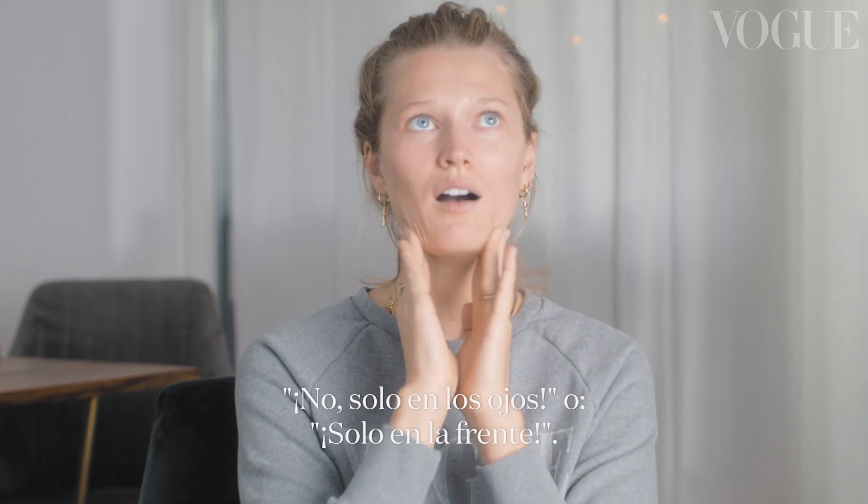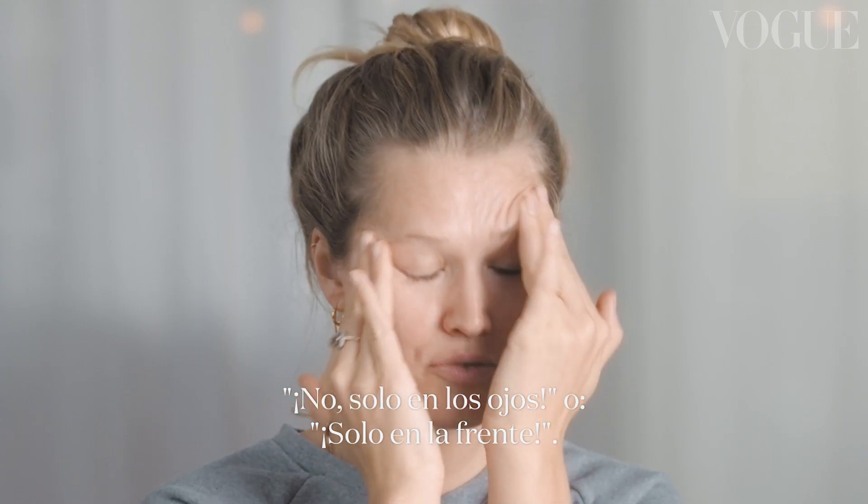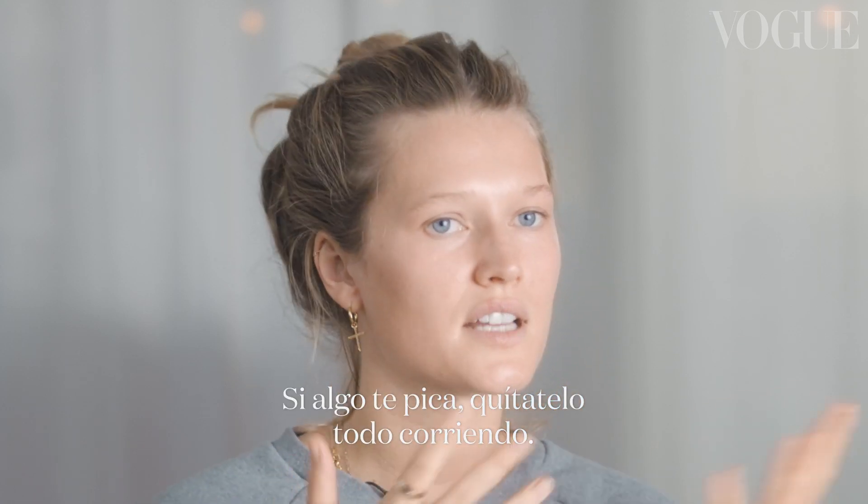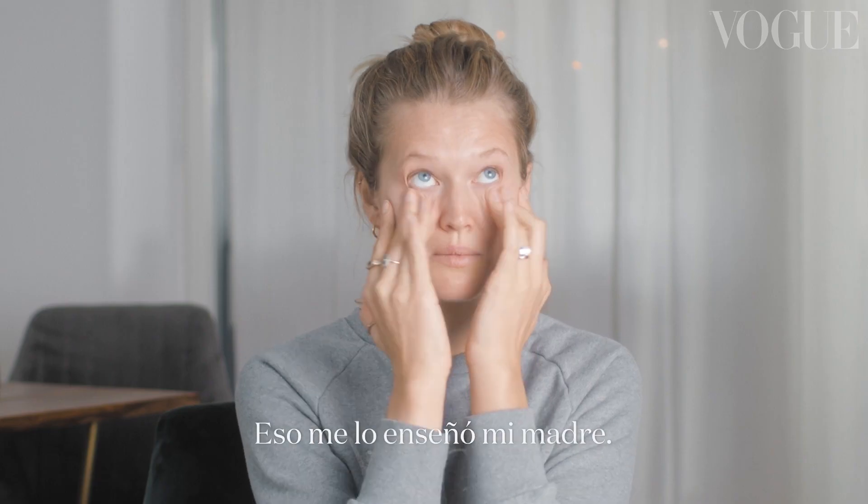Makeup artists are probably like, no, that's just for the eyes, or no, that's just for the forehead. I always say everything that doesn't sting is okay. As soon as you feel something, I take it off right away. That's something my mom taught me.